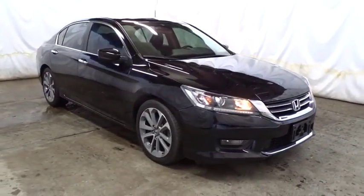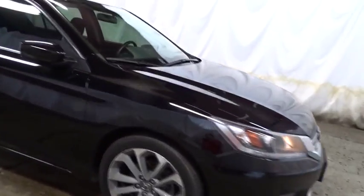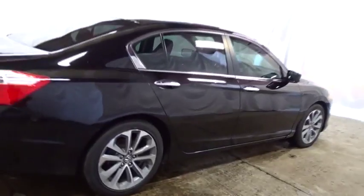Keyless entry, backup camera, Bluetooth, leather-wrapped steering wheel, front wheel drive, fog lights, trip computer, electronic stability control, day and night rear view mirror.